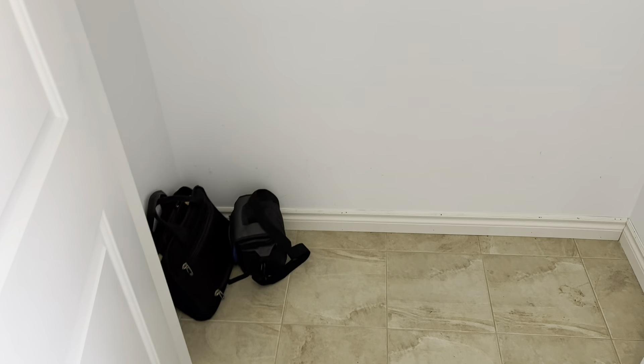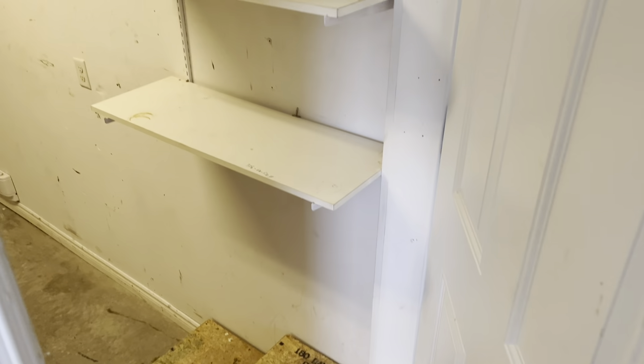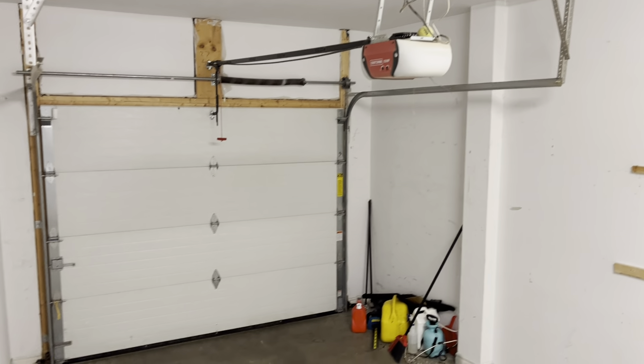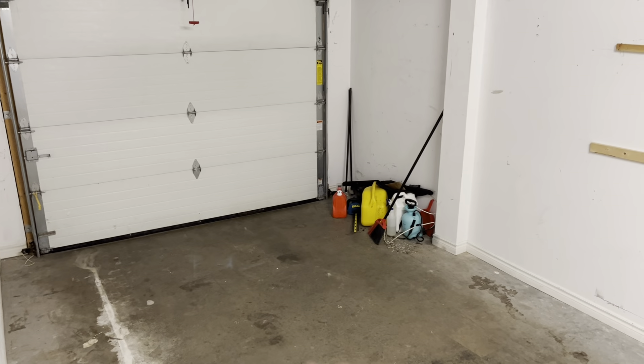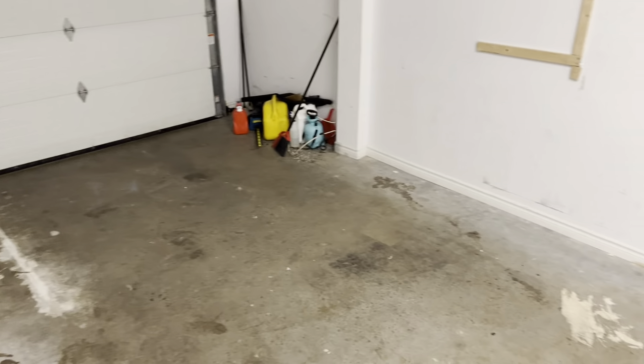So we're going to walk around the exterior in the front first. We will end up in the backyard and go through the entire property. This is a three bedroom, two full bath, two half bath executive townhouse with lots of upgrades throughout. The tenant is responsible for paying utilities: natural gas, power, and water, and we have estimates for those in the ad to give you an idea from a cost of living perspective.